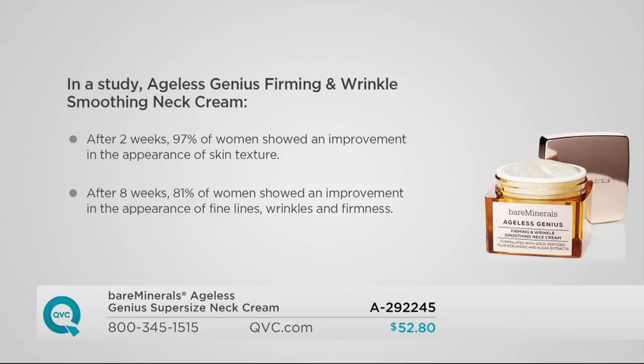This is a clinical study. After two weeks, 97% of women — almost every single person — showed an improvement in the appearance of skin texture. Feel your neck right now and you will know if you need improvement here. After eight weeks, this continues to work — 81%, eight out of ten women, showed an improvement in the appearance of fine lines, wrinkles, and firmness. So no matter what you're trying to tackle in the neck and decollete area, you can do it AM and PM. It smells like a spa, the texture's gorgeous — you feel more youthful putting this on.